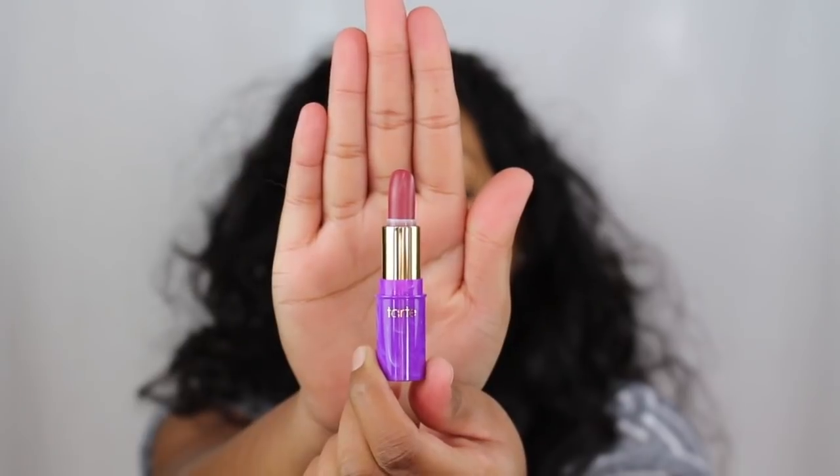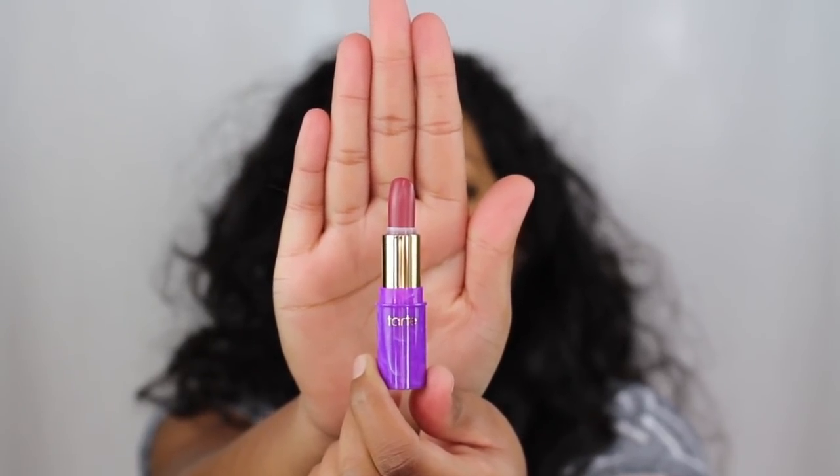The last shade in the collection is called Soap and this is a berry mauve shade.